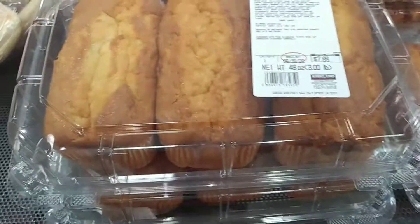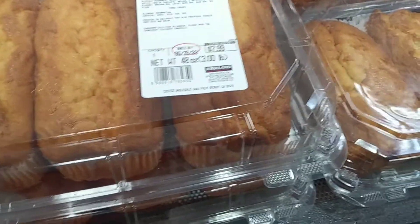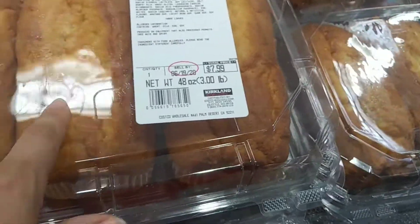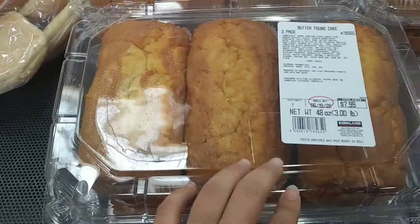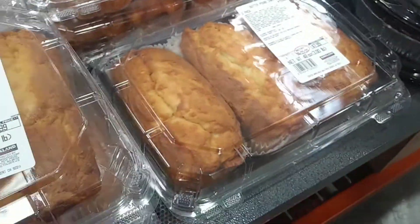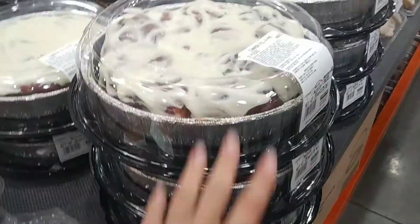They've got pound cake for $8 — you get three of them for $8, and they're each a pound, so that's three pounds of pound cake for $8. That's a great price.